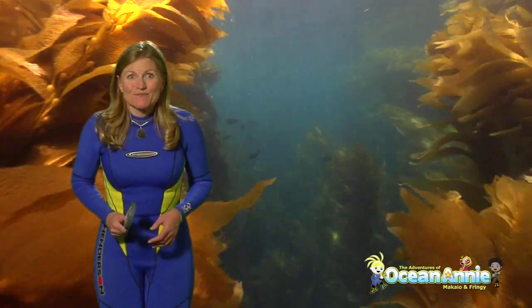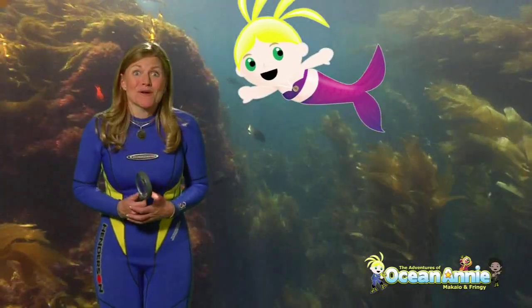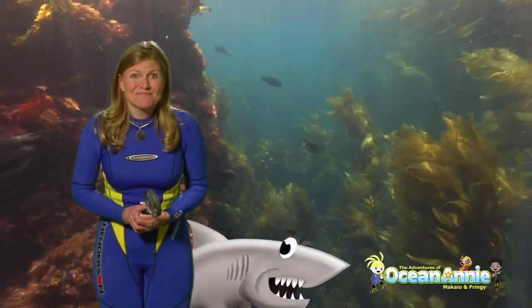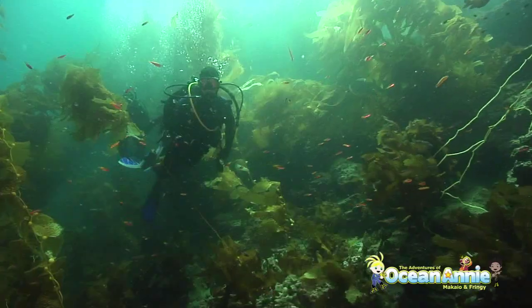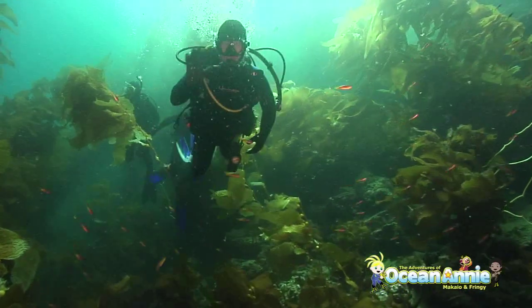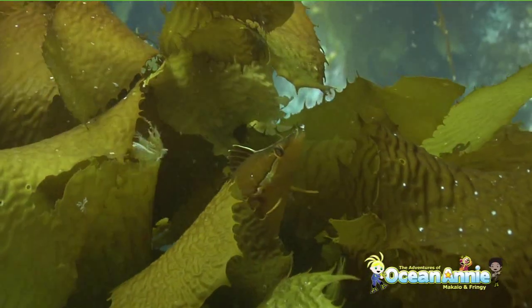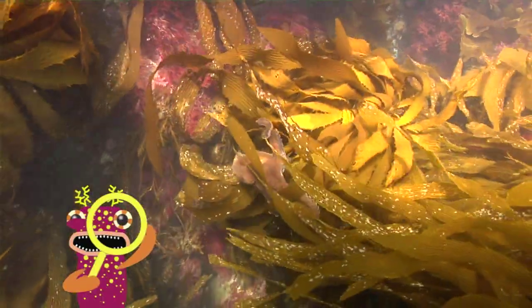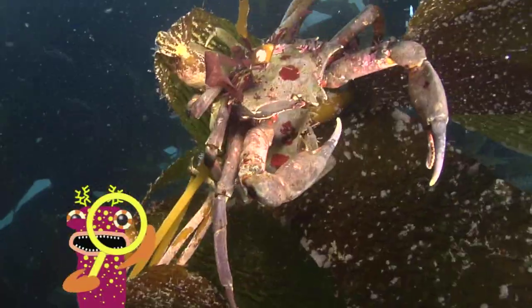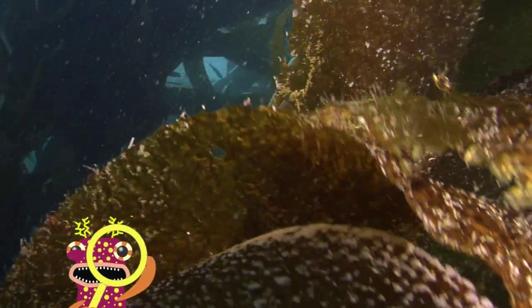The kelp forest is home to many animals. When I swim in the kelp forest, I pretend I'm a mermaid swimming in the sea. If you use your imagination, what animal would you be? Let's go investigate the kelp forest because there are a lot of animals that play hide and seek. So grab your magnifying glass and let's see what animals we can find hiding in the kelp forest.